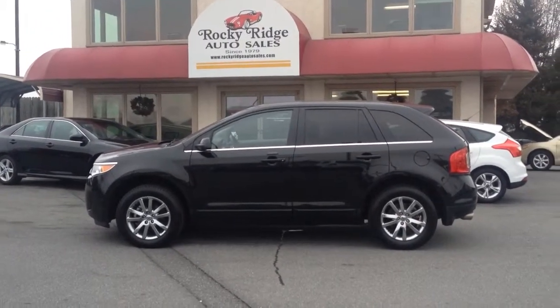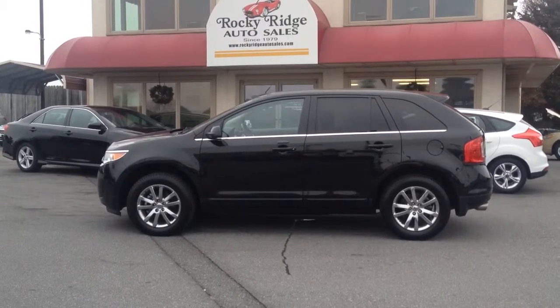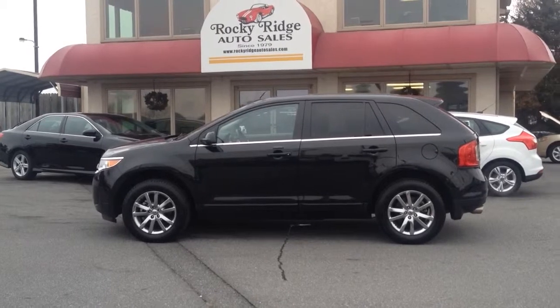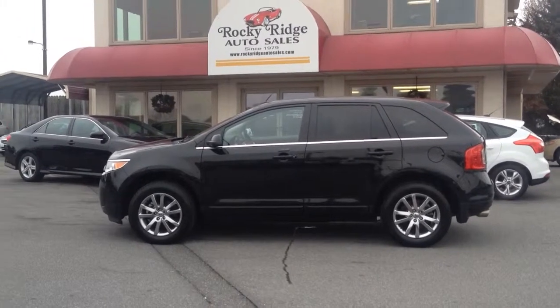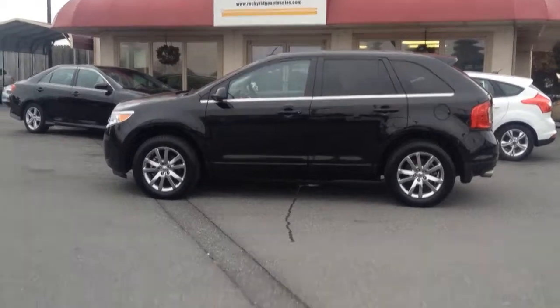And extended warranties — we really highly recommend those. We sell a lot of them through Guardian Warranty Company; they give you a lot of great coverage and we've been with them for 15 years, at a great low price and a lot of peace of mind. So if you have any questions about this car or any of those options, give us a call. We appreciate you taking the time to check us out. Have a great day — we look forward to meeting you. Bye!